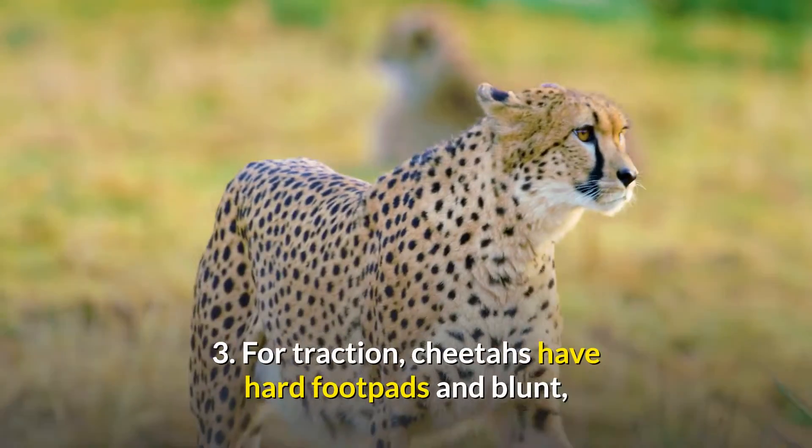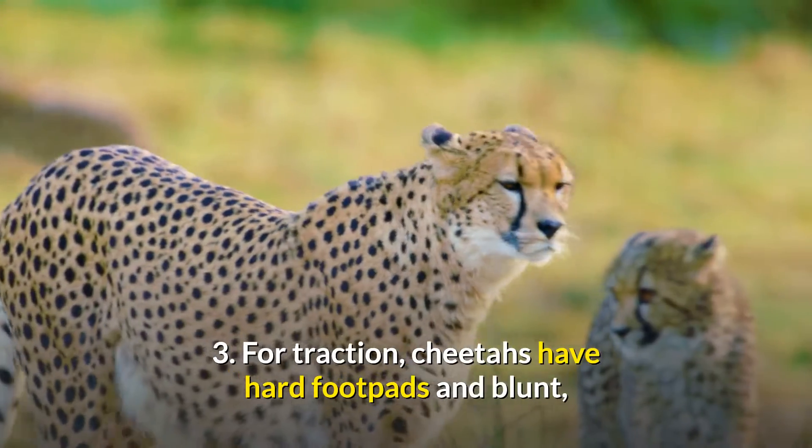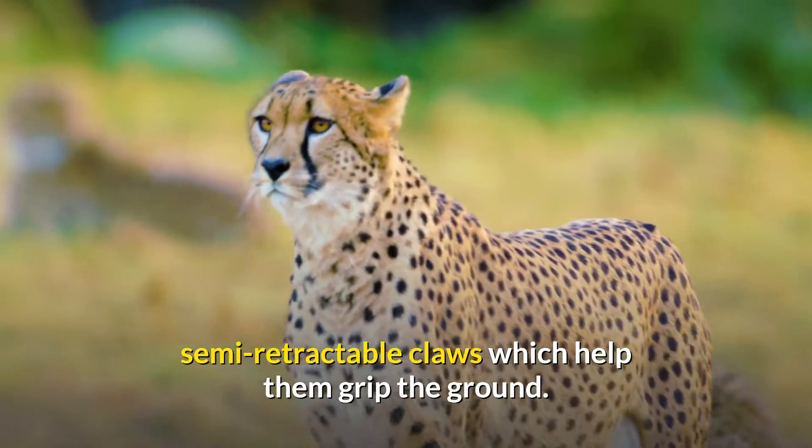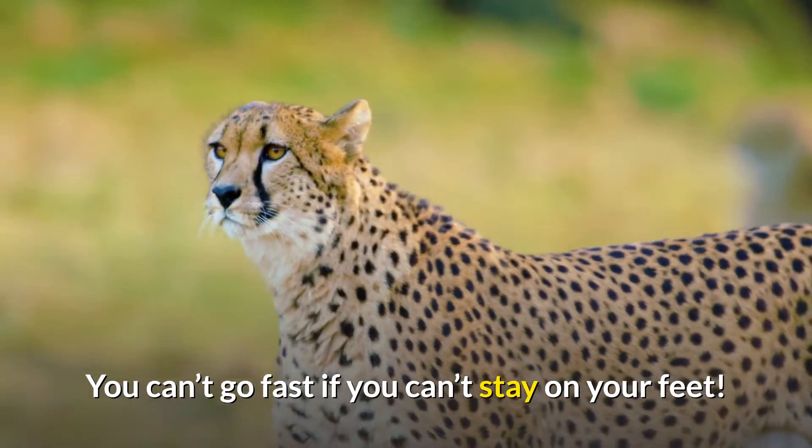3. For traction, cheetahs have hard foot pads and blunt, semi-retractable claws which help them grip the ground. You can't go fast if you can't stay on your feet.